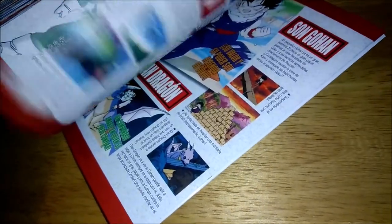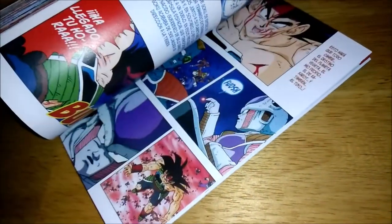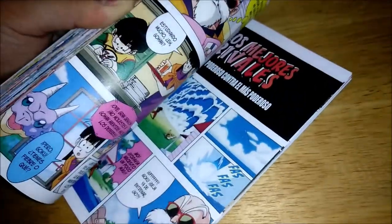So there you go, some character profiles and a few little extras here and there before the movie actually begins.